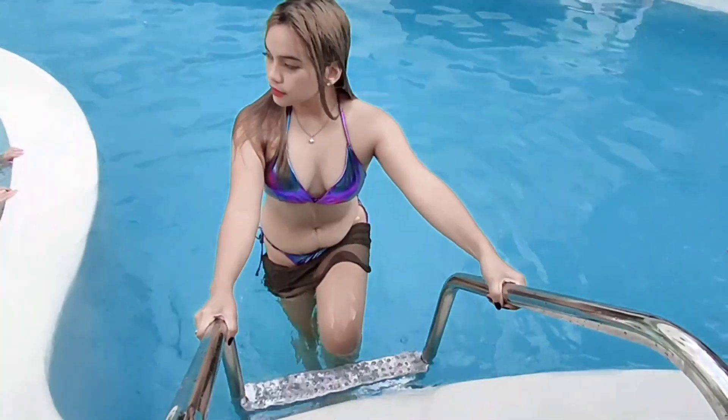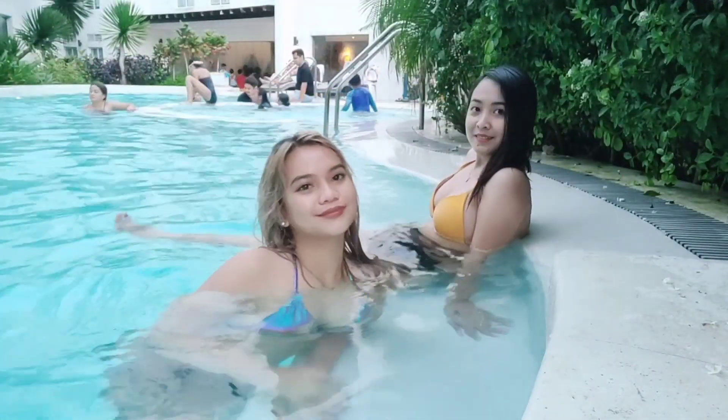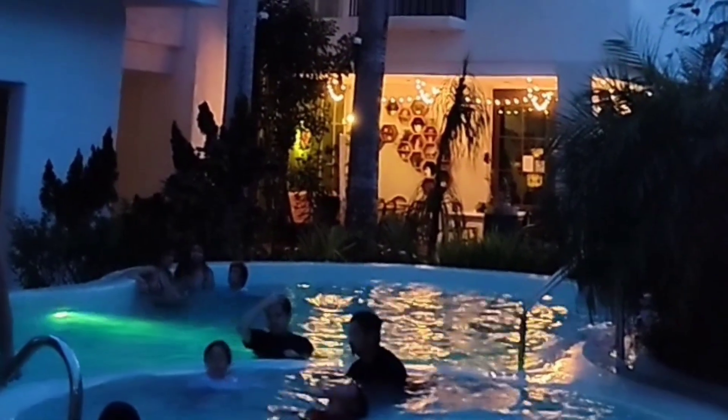Tita Casey and May had already gone back to the room — May was getting cold. So it was just me and Anna doing some last TikTok videos before getting out. I wanted to stay longer while it was still a bit dark, but the pool was full of couples already, so we left. It was also getting cold — we're in Tagaytay after all!